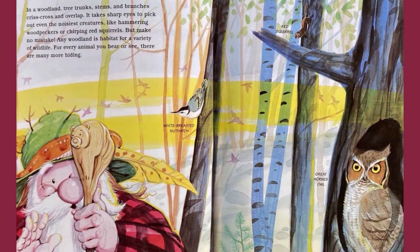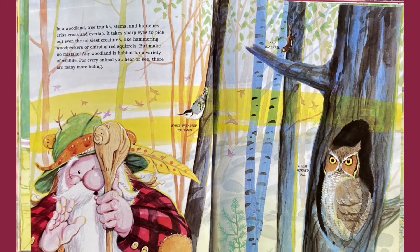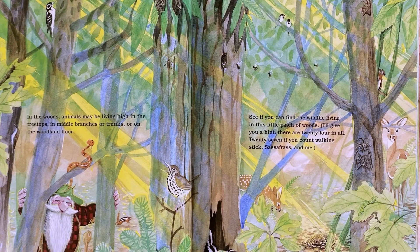In a woodland, tree trunks, stems, and branches crisscross and overlap. It takes sharp eyes to pick out even the noisiest creatures, like hammering woodpeckers or chirping red squirrels. But make no mistake, any woodland is a habitat for a variety of wildlife. For every animal you hear or see, there are many more hiding. Animals may be living high in the treetops, in middle branches or trunks, or on the woodland floor. See if you can find the wildlife living in this little patch of woods.